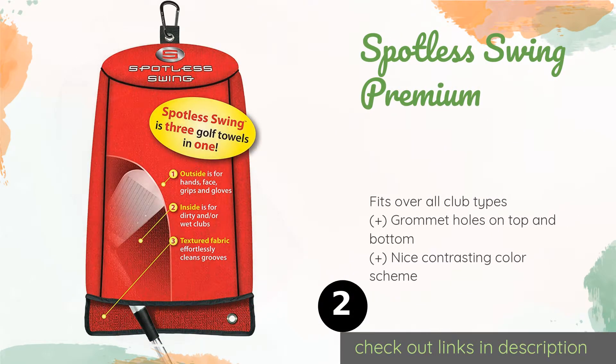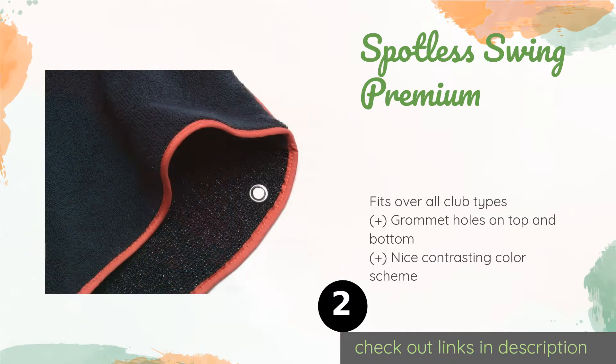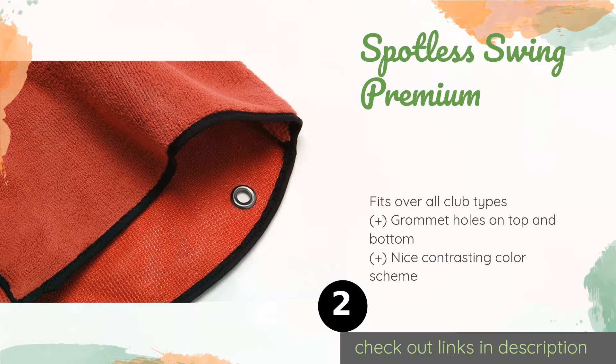The number two is the Spotless Swing Premium. The convenient hooded design allows you to insert a club head and wipe all of its surfaces in one easy motion without getting your hands dirty. Its micro brush fabric gets into all the small grooves of your club heads. The price is around $20.